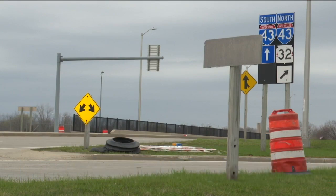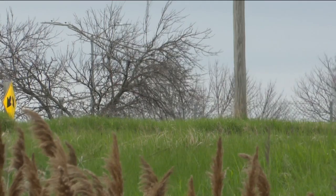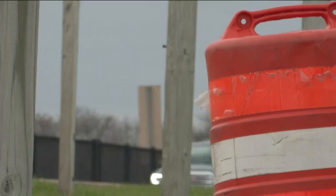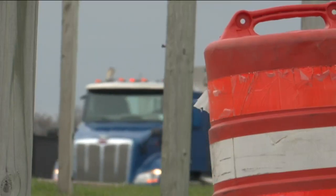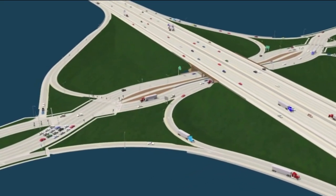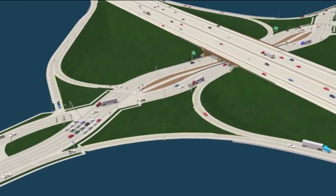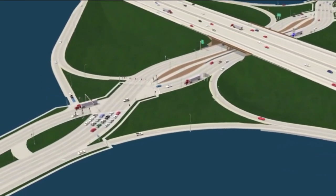Have you ever heard of a diverging diamond interchange before? No, I have not. And you might not like driving on it — driving on the other side of the road seems unnatural. But here out on Brown Deer Road, the interchange near I-43 will soon look different as the DOT will be constructing a diverging diamond interchange in the upcoming years. The interchange, also known as a double crossover diamond, is where drivers cross over and temporarily drive on the opposite side of the road before crossing back over to the other side.